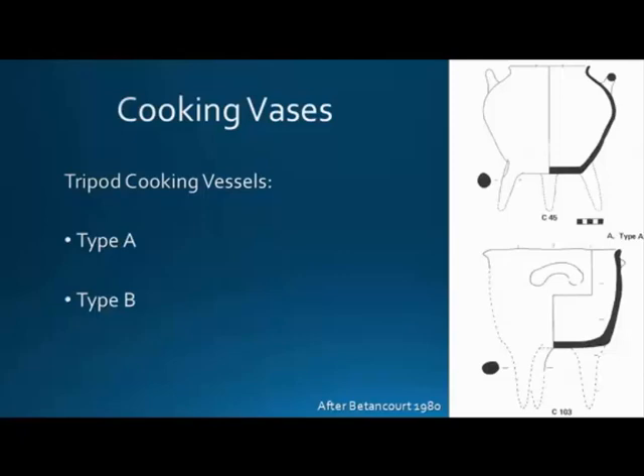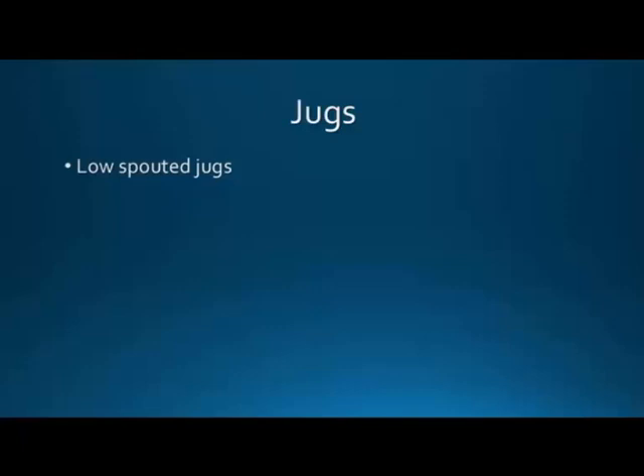Type A and Type B cooking vessels show small chronological differences: 55% at our site is Type A, 45% Type B. Type A tends to date later, while Type B is found throughout the Neopalatial period. These are small differences that only the specialists really care about.